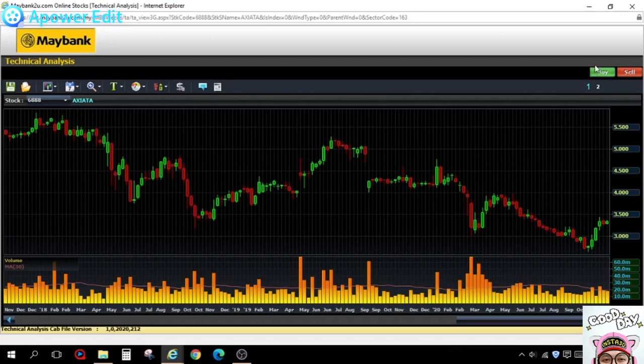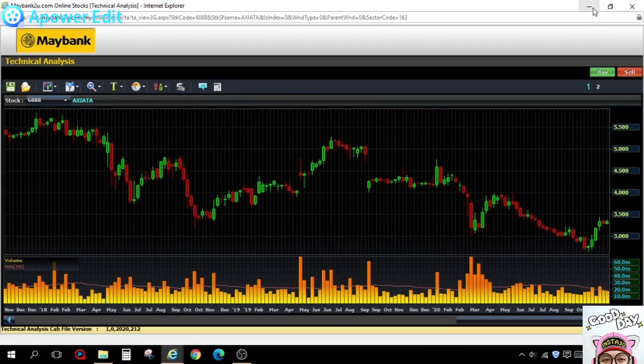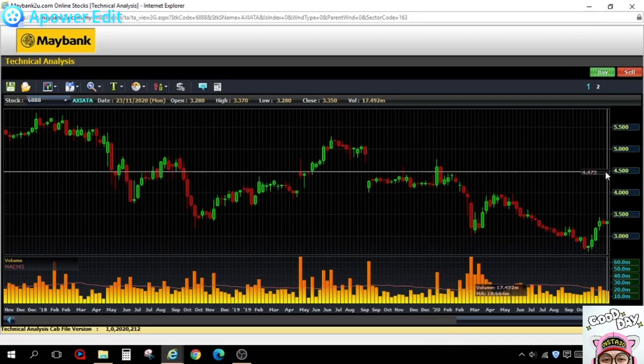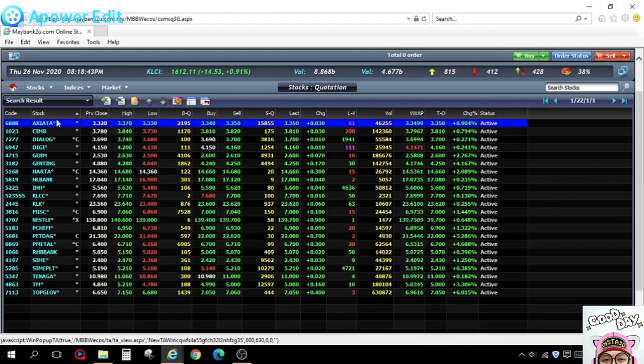Axiata is rebounding and bringing the KLCI up. The question is — is it enough to push KLCI higher? Would Axiata go higher to 4 ringgit or 4.50? If it does rebound to 4.50, what would that mean for the KLCI?